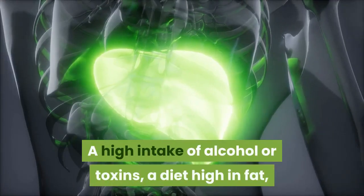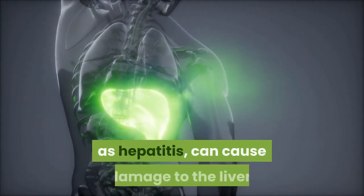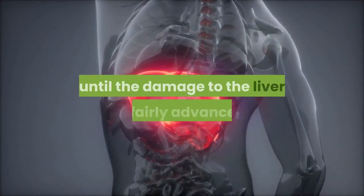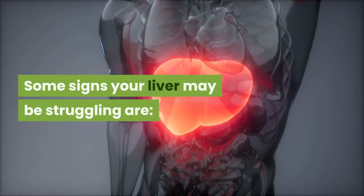A high intake of alcohol or toxins, a diet high in fat, and some viral infections such as hepatitis can cause damage to the liver. Liver disease doesn't usually cause any symptoms until the damage to the liver is fairly advanced. Some signs your liver may be struggling are: